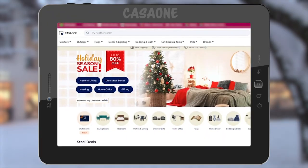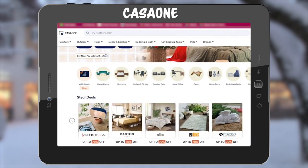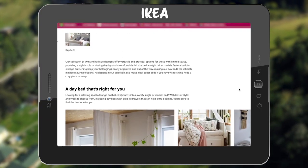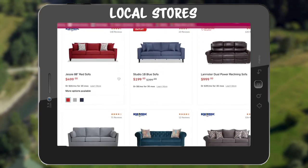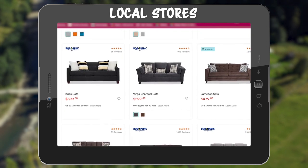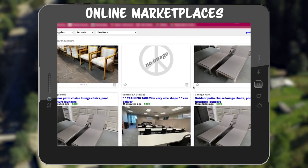Now that you know what furniture you need and what factors to look for, where can you get it? One great option is Casa One, which offers furniture rentals at low prices. Casa One also delivers and assembles the furniture, making the entire process hassle-free. Ikea is another excellent choice for functional and durable pieces. Local furniture stores are a really good option if you want to add some unique local pieces to your property that really show off the culture. And online marketplaces such as Craigslist are a great place to look for low-cost pieces that can easily be fixed up and added to your vacation rental property.